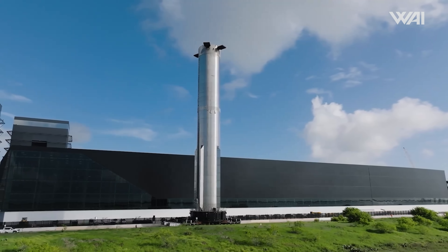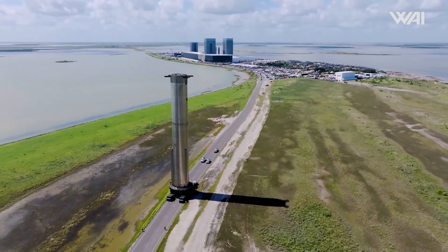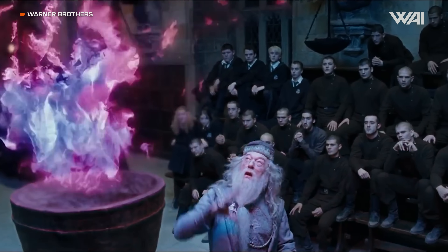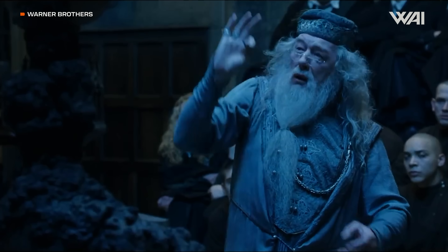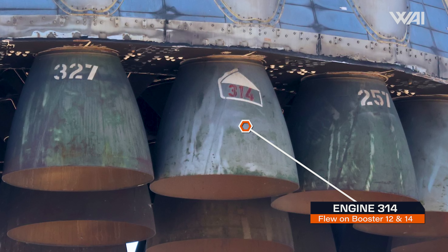We should find out which booster SpaceX is using soon, as whichever one flies next will likely be rolled to the pad for a static fire. Even if Booster 15 ends up being the chosen one, it may carry an engine from Booster 14 — just like Booster 14 had one from Booster 12 — so perhaps they'll both get to fly in a way.